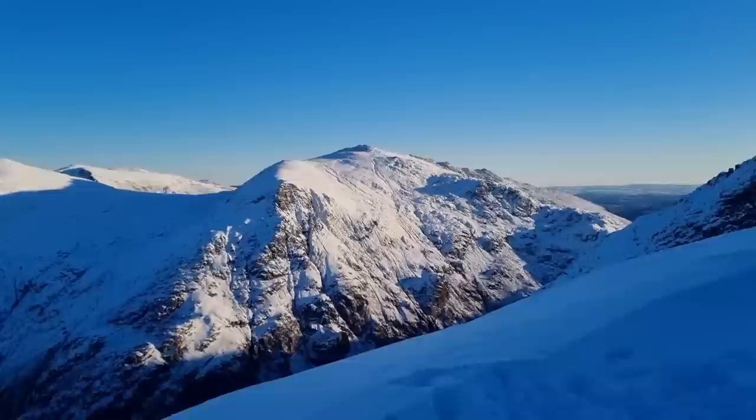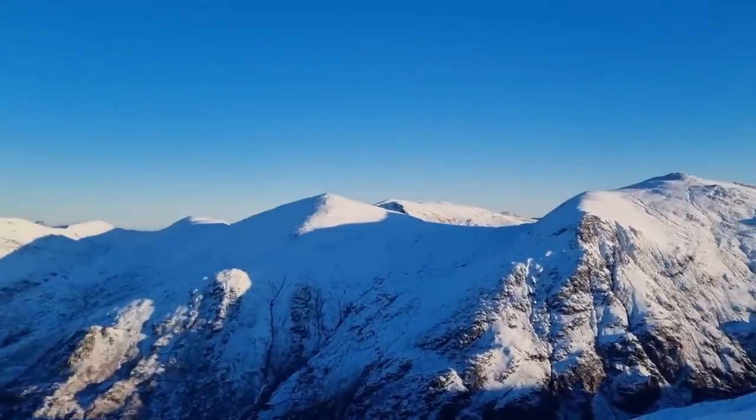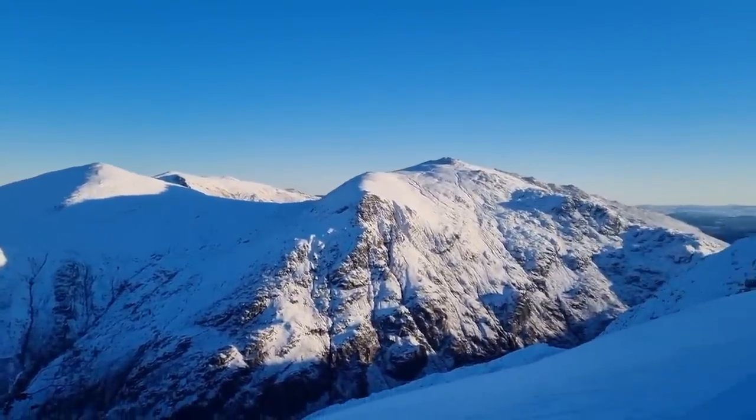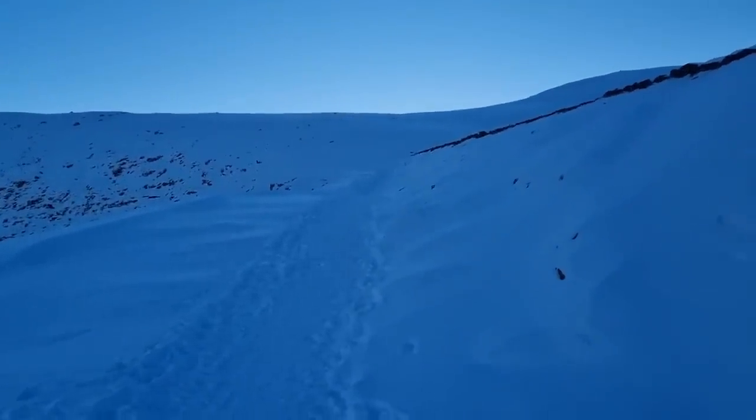It just takes your breath away — that is pure wow-ness. I've just got a big steep path going up there.